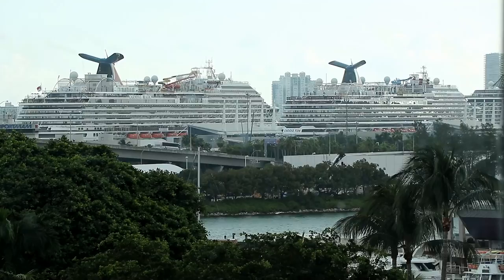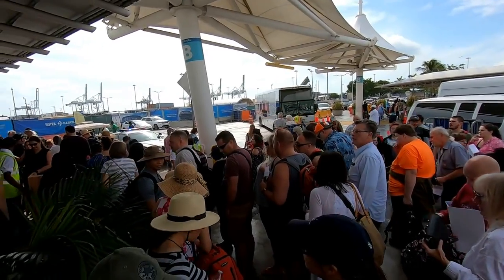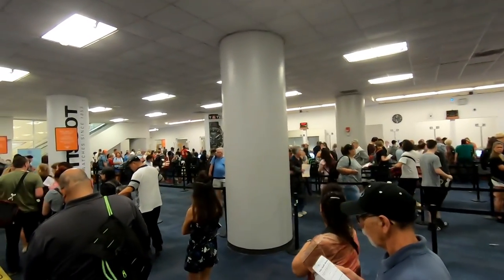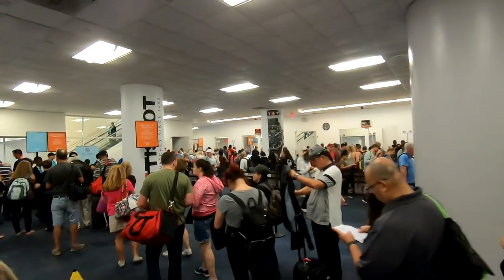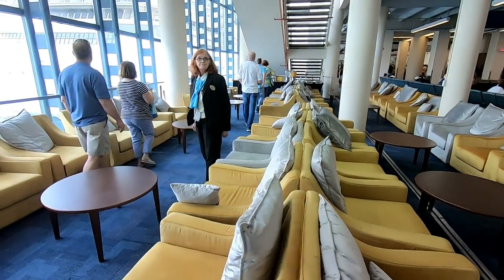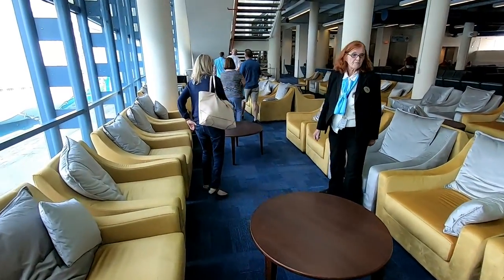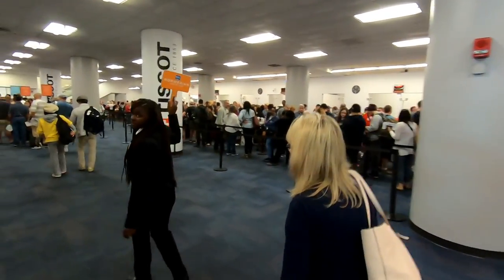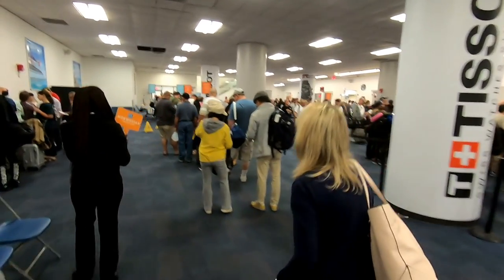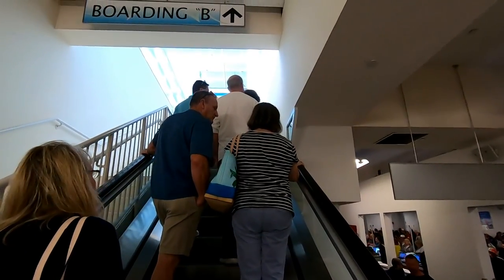The next day, we took a lift over to the Port of Miami to board the Norwegian Getaway. It's always a bit of a zoo outside the cruise terminal, and inside too. But we were completely unaffected by it, because for this cruise we are staying in the Haven, which meant we got to bypass all the lines and have a VIP boarding experience. The boarding process is one of many things I love about the Haven on NCL. They lead you through the terminal, bypassing all the lines, and walk you directly onto the ship.